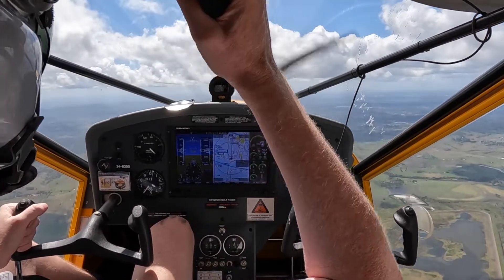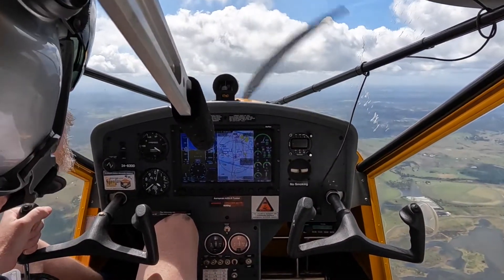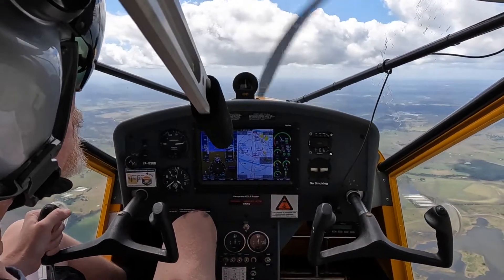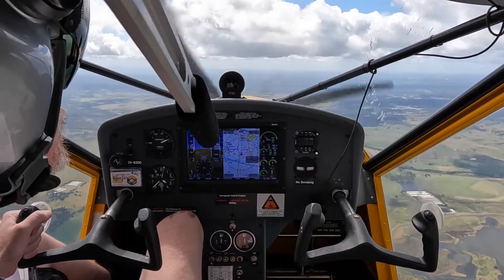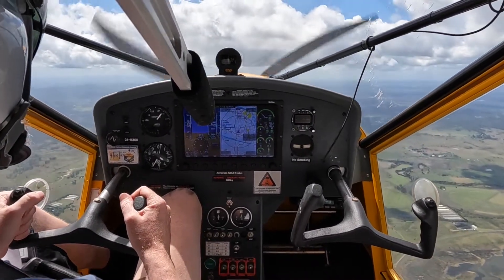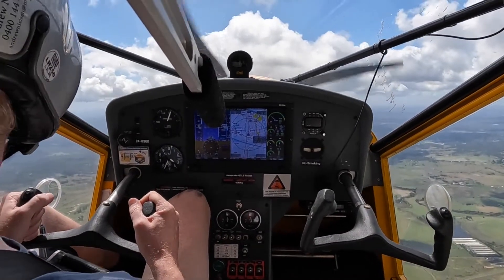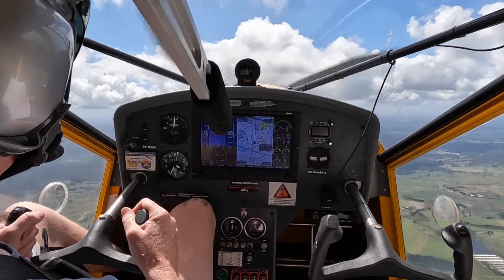I'll go to full flap. Low power. 2300, so we're at 3,600 feet. 38 knots. Nose up. Nose to the right.